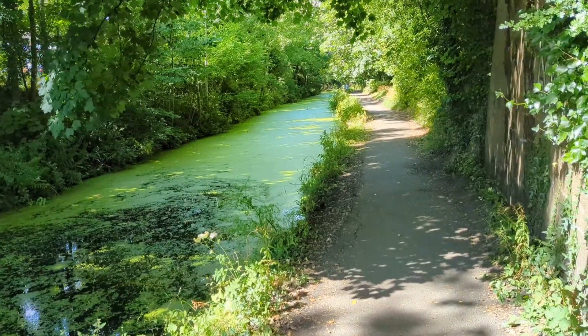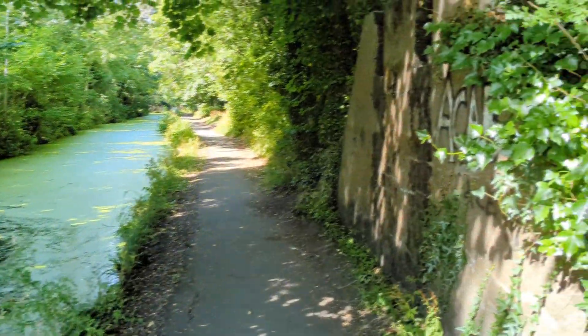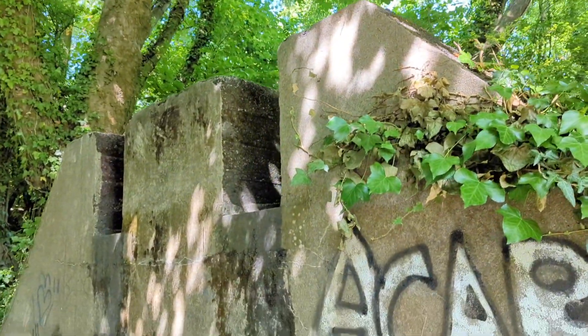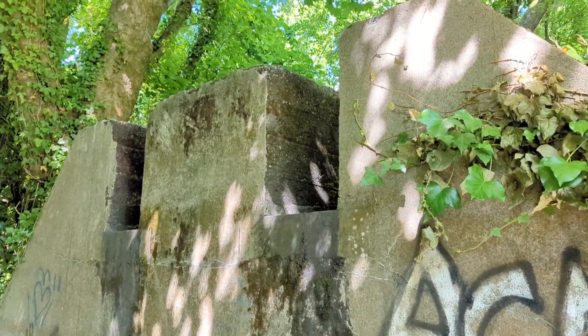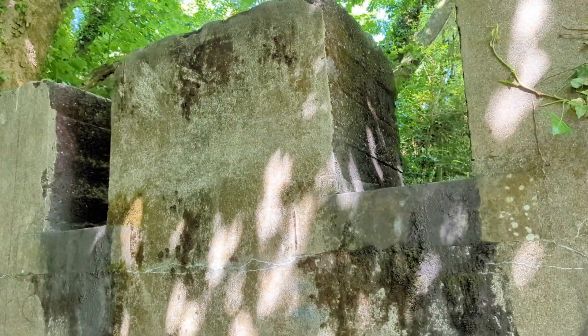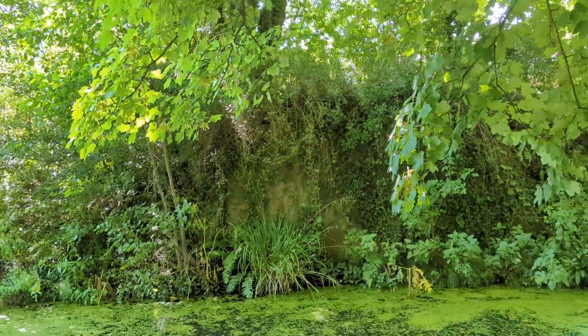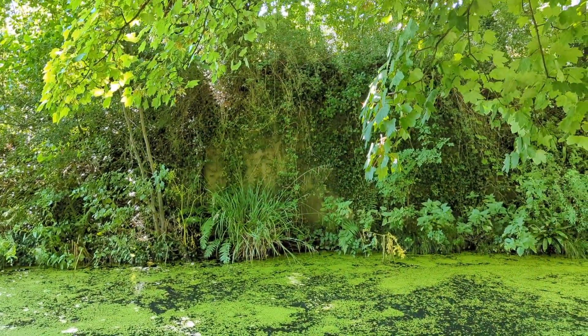And yet, there's a little bit of industrial archaeology right here. As we come along the towpath of the canal, you can see just here what looks like foundations of some sort of bridge, and you can just about make out the other side through the trees over there.